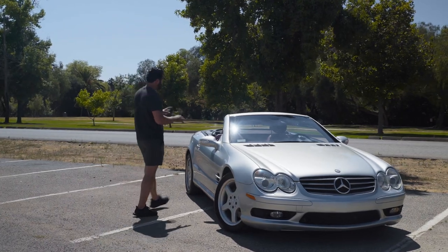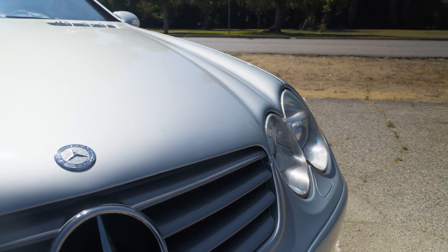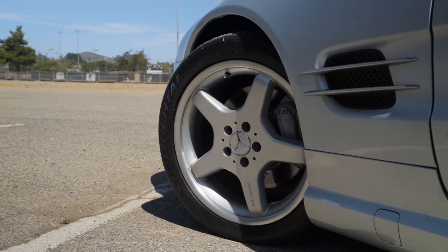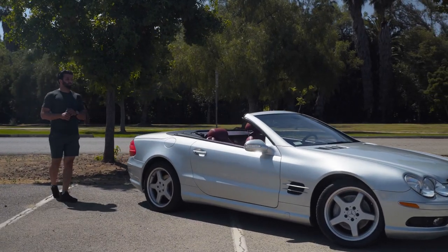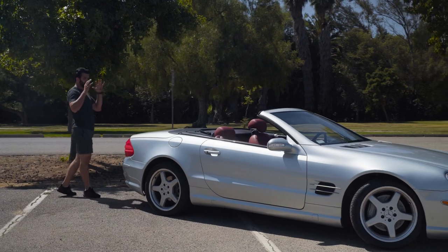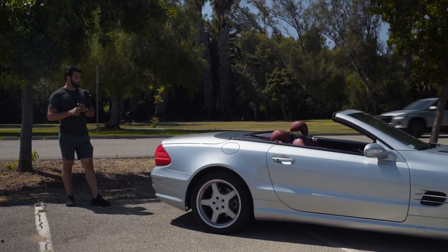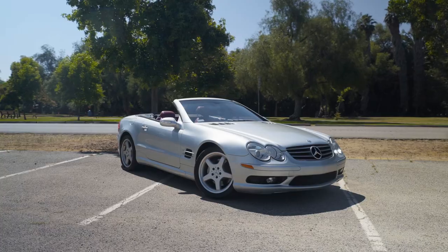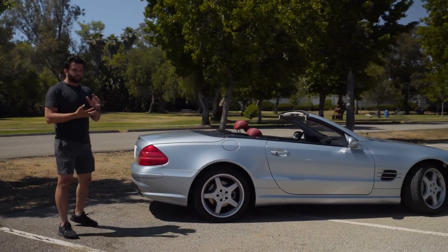Let's talk about the spec on this car. It's a diamond silver metallic over berry red — absolutely beautiful color combo — and it also has the AMG package, so you got the AMG wheels, the bumpers, and everything, which gives it a nice aggressive look. The interior gets lots of compliments considering it's a full red interior with a little bit of black dash. Overall the car looks very good for its age at about 65,000 miles.